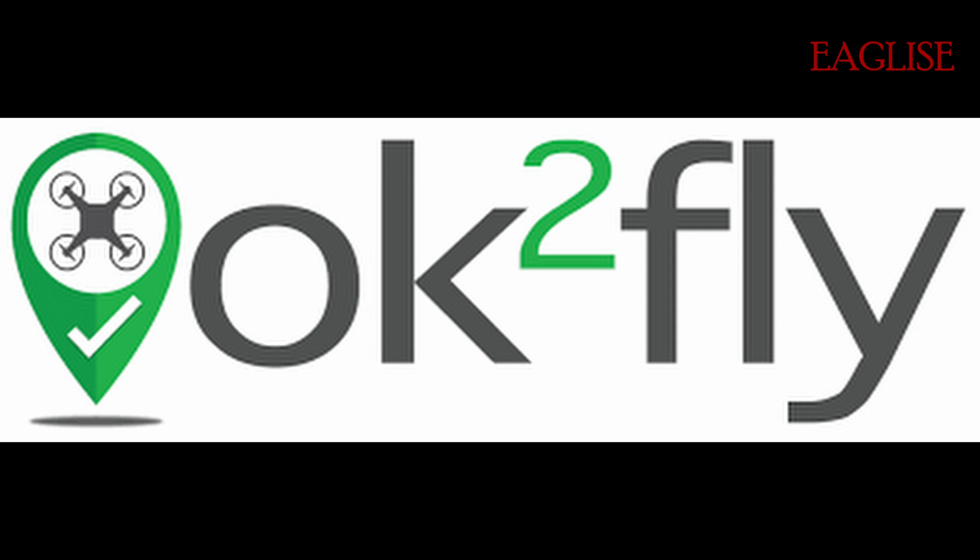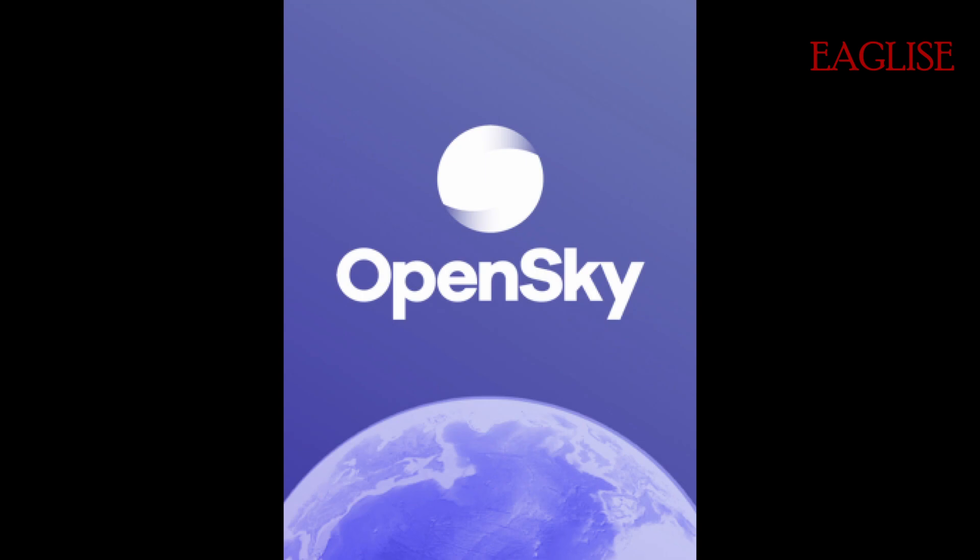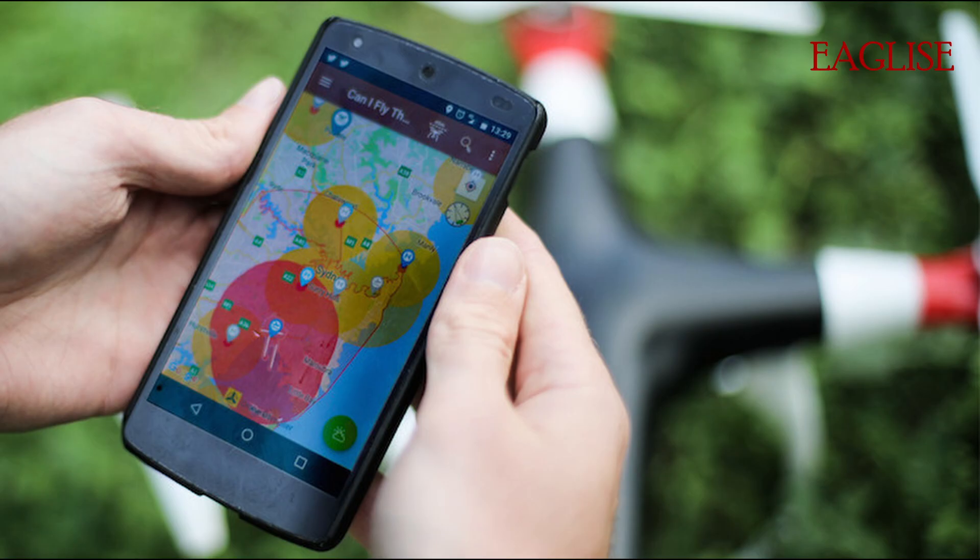There are a few apps you can download to find out where you can or cannot fly. My favorite ones are OK2Fly and OpenSky — both are free and user-friendly. In the link in the corner of the video, you can find the CASA-approved apps.